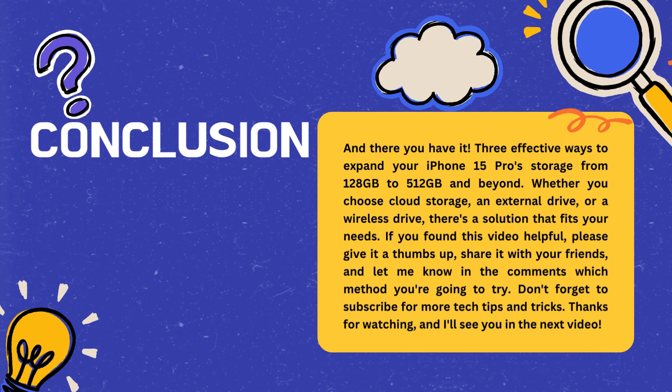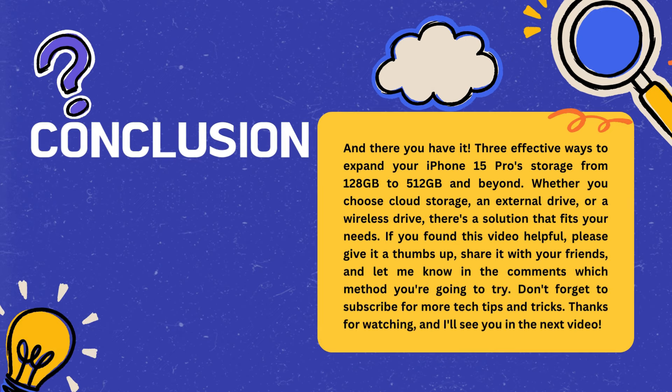If you found this video helpful, please give it a thumbs up, share it with your friends, and let me know in the comments which method you're going to try. Don't forget to subscribe for more tech tips and tricks. Thanks for watching, and I'll see you in the next video.